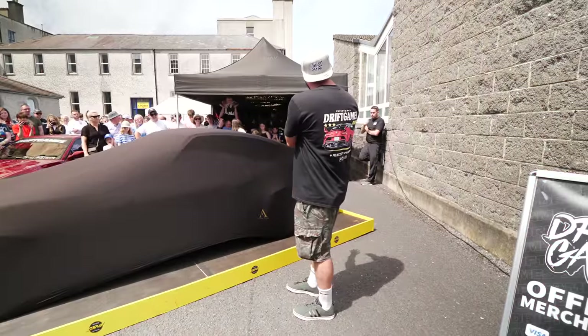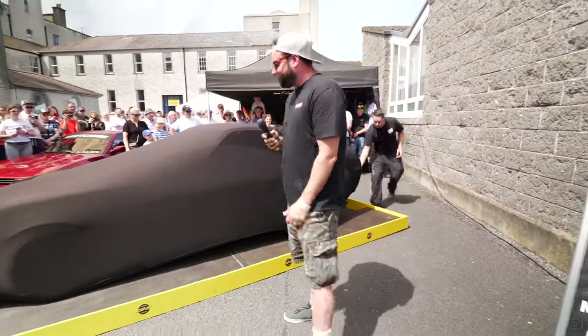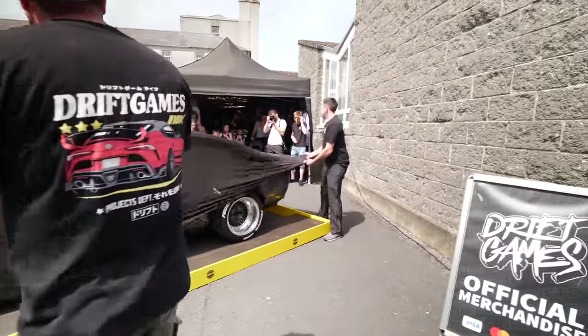Crowds are starting to build, the DJs are announcing we are revealing the Datsun at 1pm. It's time to turn the cameras around and show everyone what you came to this video to see — how we transformed this car in three weeks. Without further ado, we're going to take off the cover and you guys can see it looks a little bit different now.